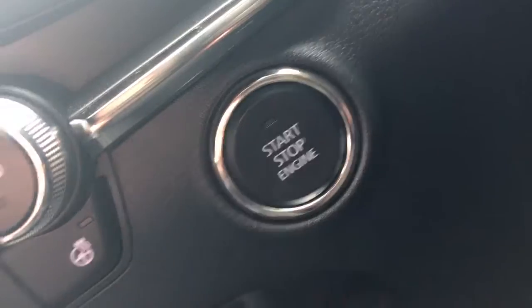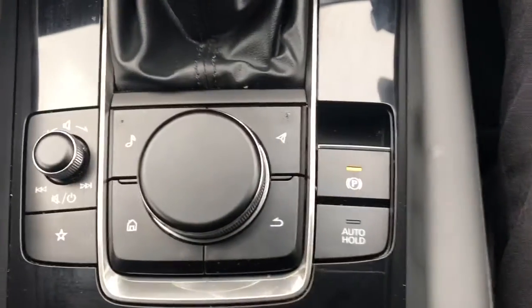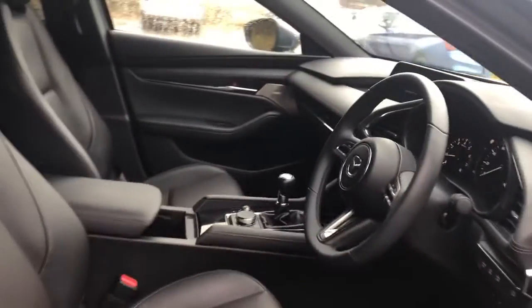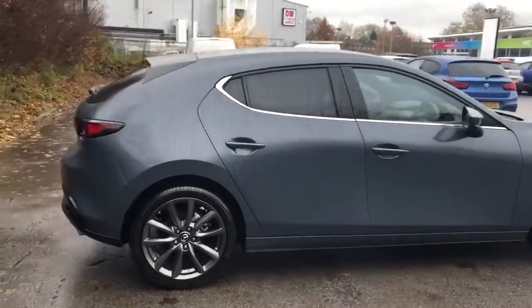This is a stop start button, six-speed manual, electronic parking brake with auto hold — and there we have the 2019 Mazda 3.